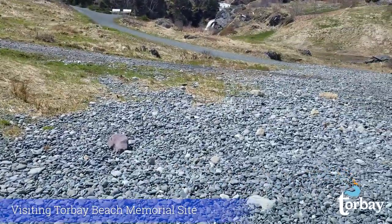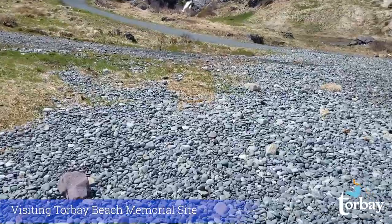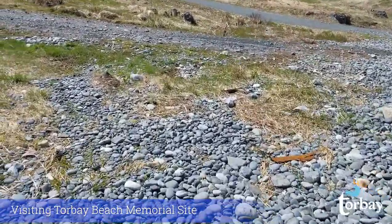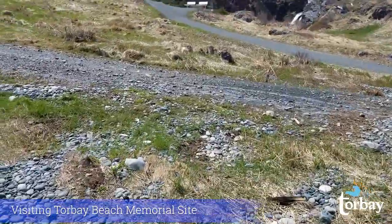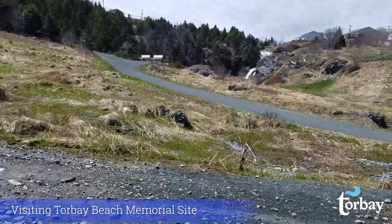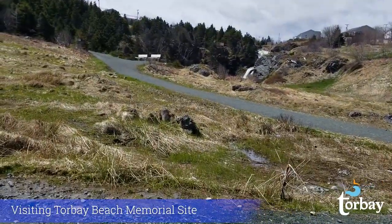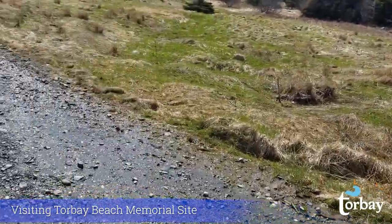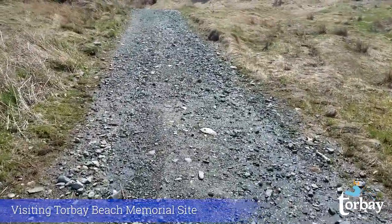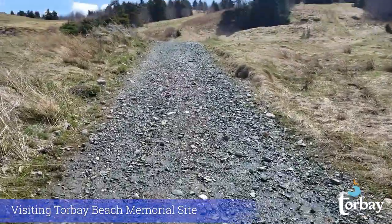Just going to turn back around here now. Take a look at all of these beautiful beach stones. Let's head up the path to the beach memorial site now. It's a bit of a rocky path, so make sure you wear appropriate footwear if you decide to take this little hike.